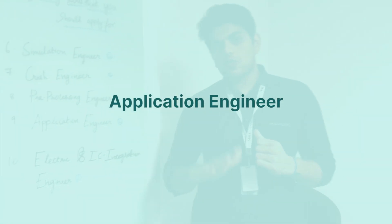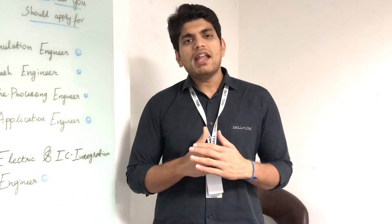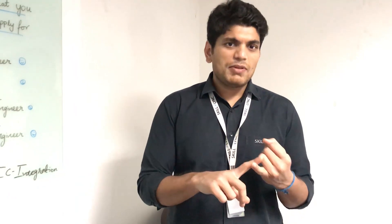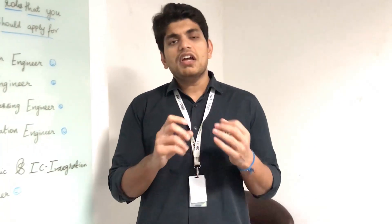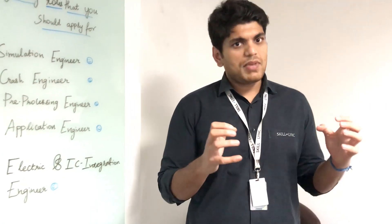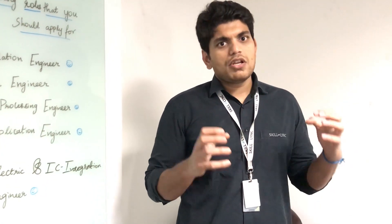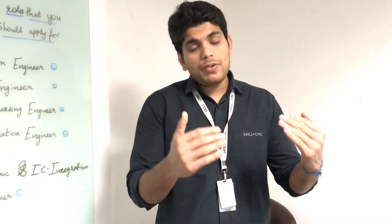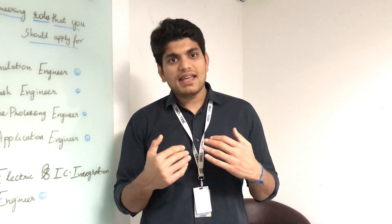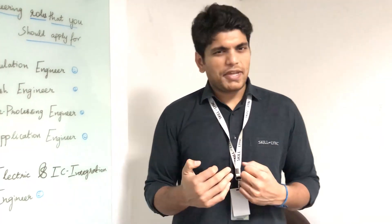Next is applications engineer. If you do not know coding but you know the tool and its fundamentals really well, you can work as an application engineer. There are CFD application engineers, FEA application engineers, and multibody dynamics application engineers. These application engineers make sure the tool is used to its maximum extent and help the company retrieve valuable insights from the tool.